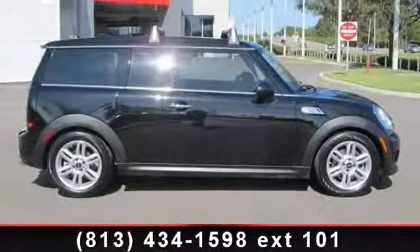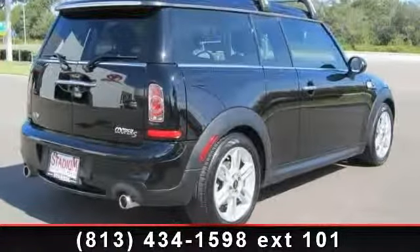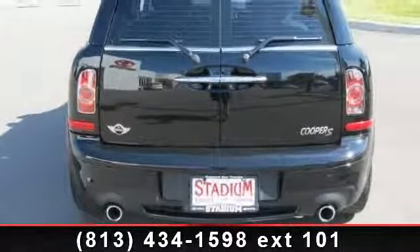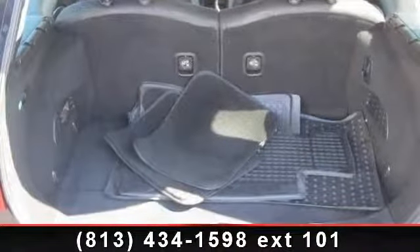Some of the top features included with this vehicle are premium synthetic seats, cruise control, MP3 player, rear bench seat, HD radio, auxiliary audio input, pass-through rear seat, and traction control.